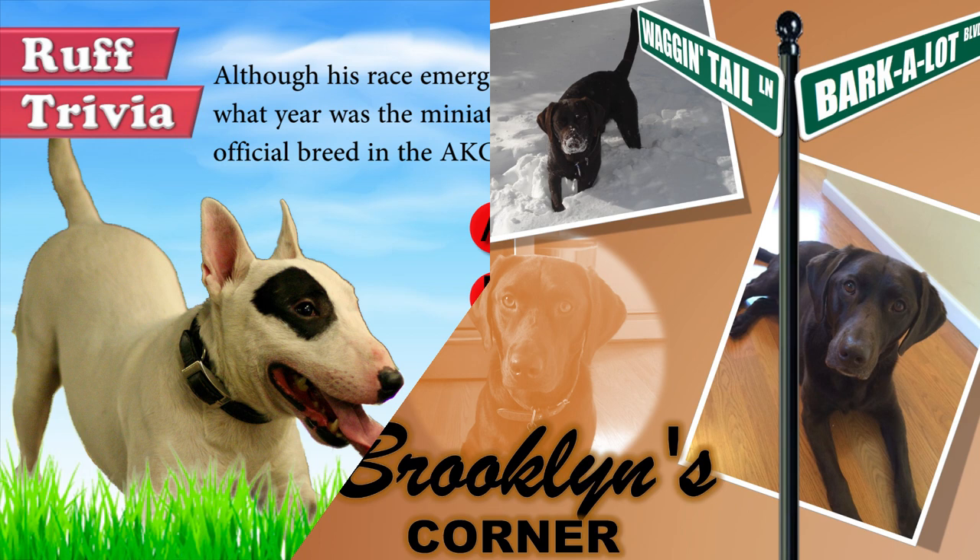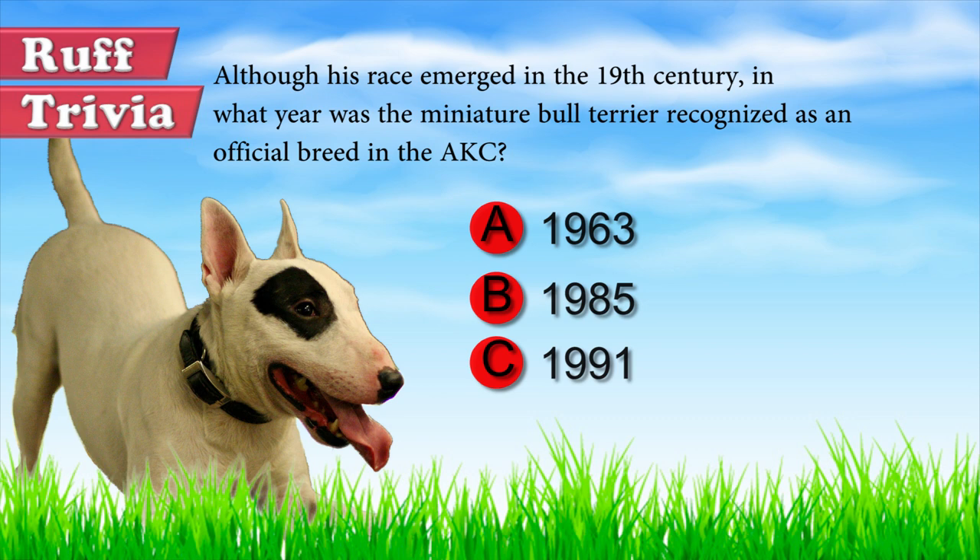Now, back to the answer to our trivia question. In the United States, Miniature Bull Terriers were admitted to the AKC's miscellaneous class in 1963 but didn't receive full acceptance as a breed until 1991. Not as popular as his big brother, the Miniature Bull Terrier ranks 130th among the breeds registered by the AKC.